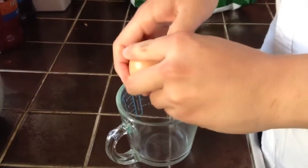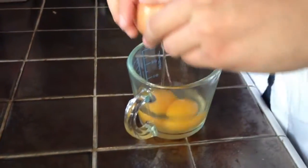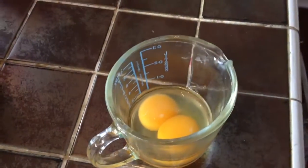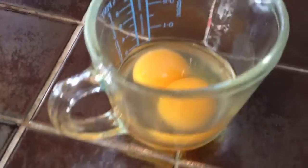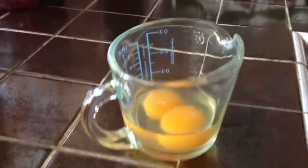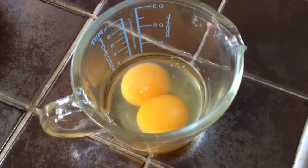Let's crack open this one and see what's inside. Double yolk. I was hoping for an egg inside — I've had it before. I've seen my YouTube videos of that.